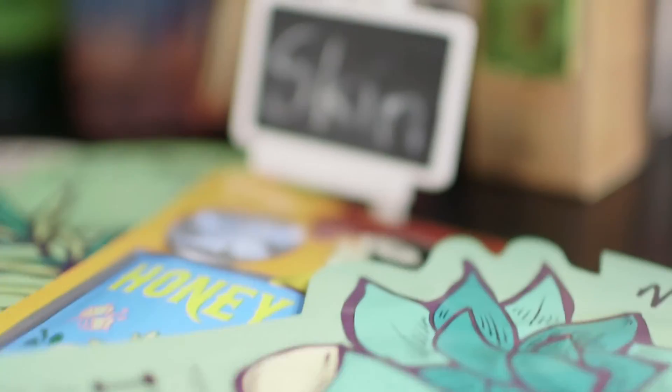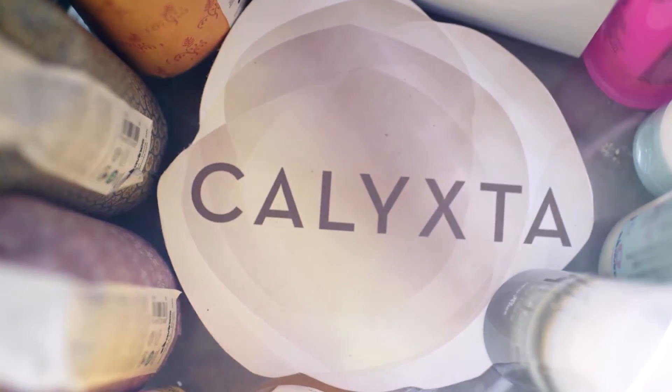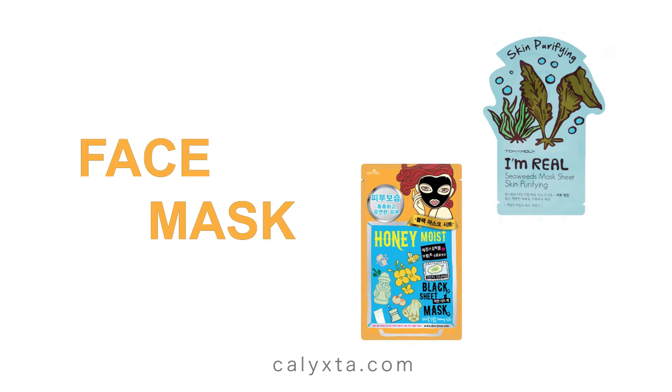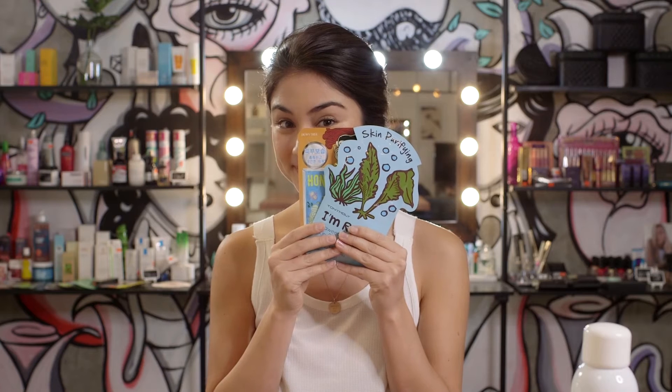I've got a couple of products here that are going to help us ride out. First of all, we have some skin masks. This is a pretty obvious one, but you only need 15 minutes. And as you know, when you're on planes, your skin can really suffer from dryness.